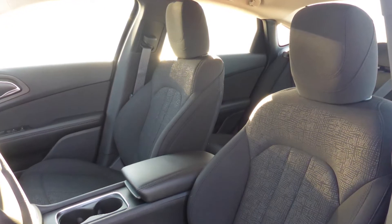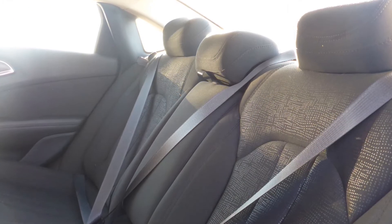Also Marianna, the interior features all-premium cloth seating with premium stitching and rear folding seats.